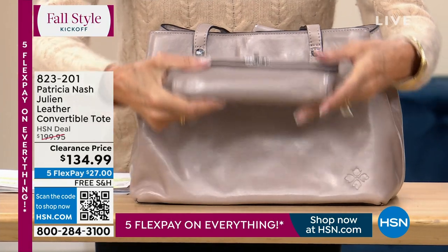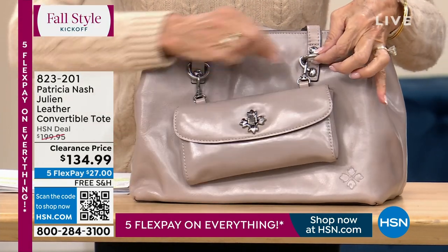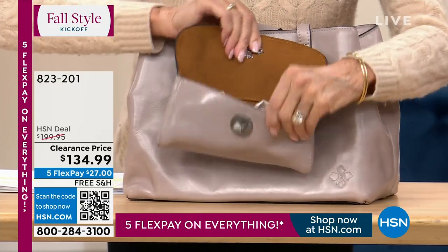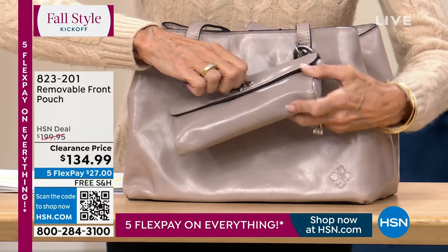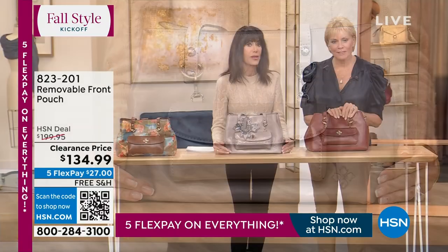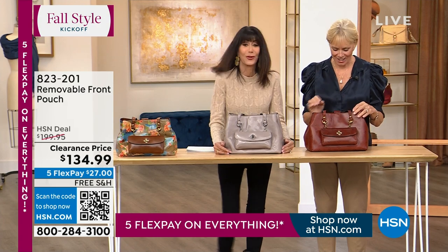And then look at this — it is two bags in one. Because you unhook it and you have a completely separate gorgeous clutch bag that goes right along with it. So it's literally two bags — it's like $70 a bag, not even that, if you look at it that way.